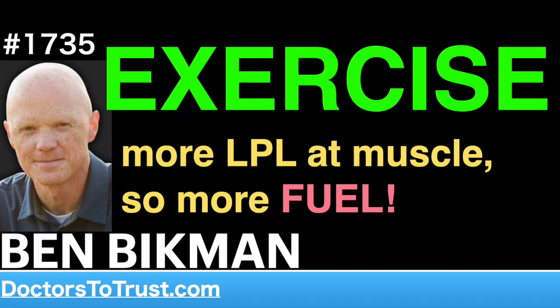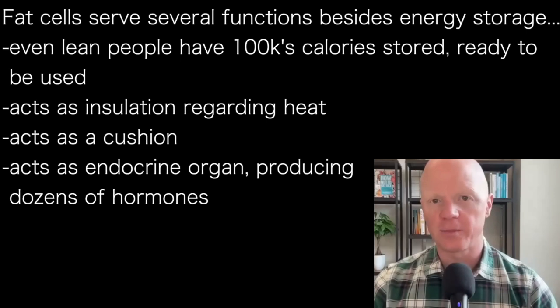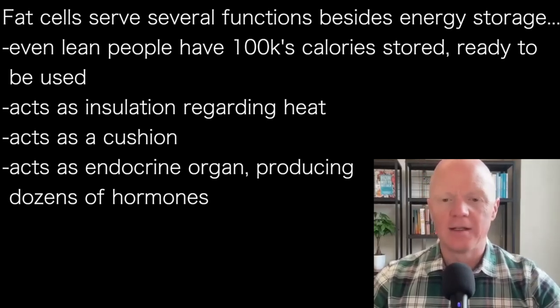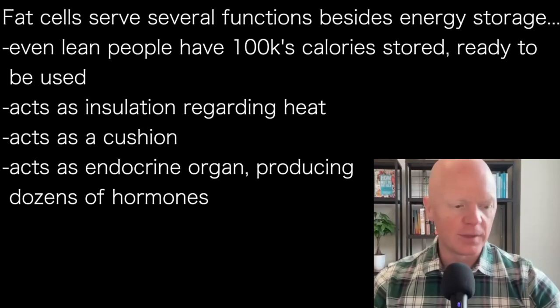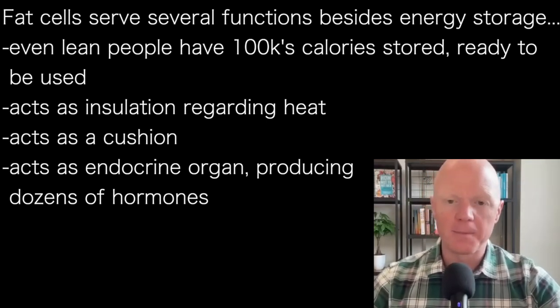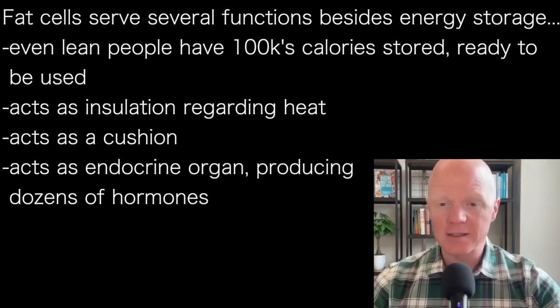Fat serves multiple functions, the most obvious and often only appreciated function being energy storage. Even a lean human has hundreds of thousands of calories stored on their bodies, ready to be used when needed. Unfortunately, in our environment that means rarely, because people eat so often. It also acts as a degree of insulation with regards to heat, as well as acting as a bit of a cushion.